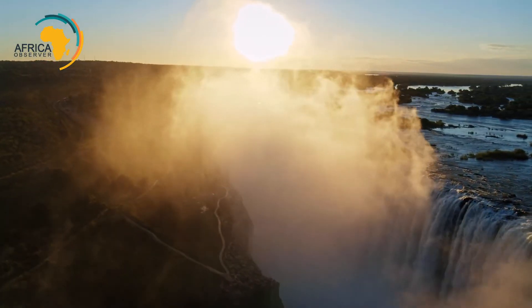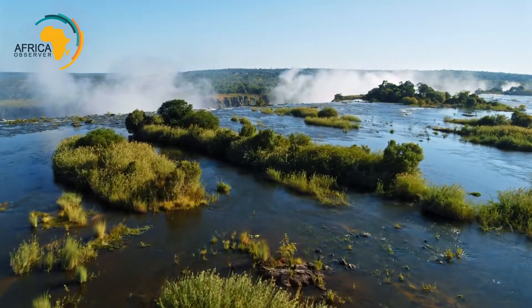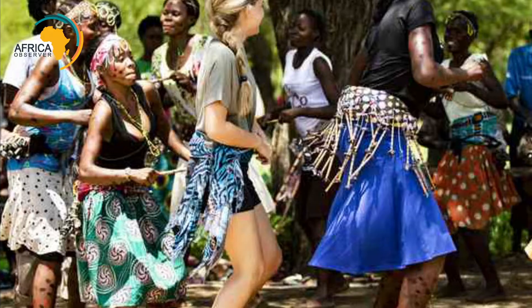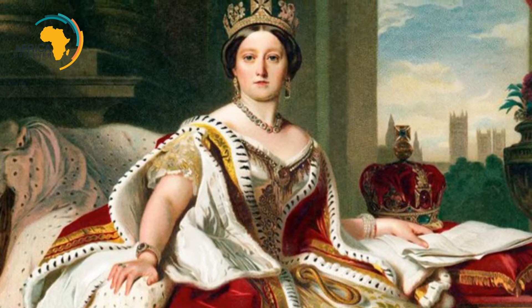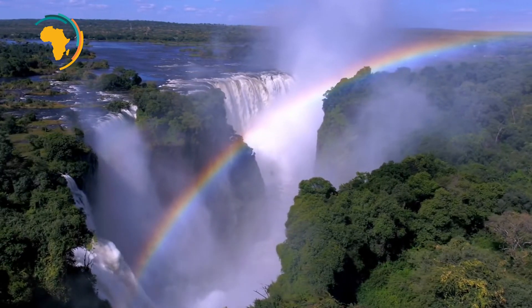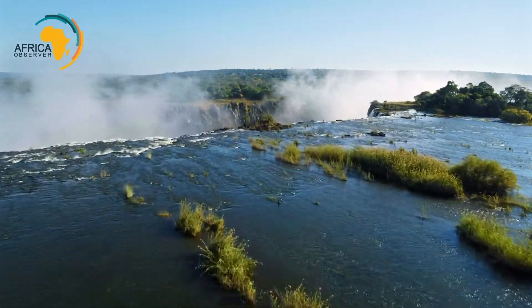The falls were first marked on a map by Nicholas de la Faye in 1715, but were used by natives as early as the Stone Age. Among these was the Tokaleya tribe, who named the falls Mosi-oa-Tunya. The name Victoria Falls came from Dr. David Livingstone, the first European to ever see the falls. He named them after Queen Victoria and wrote, 'No one can imagine the beauty of the view from anything witnessed in England. So lovely must it have been gazed upon by angels in their flight.'